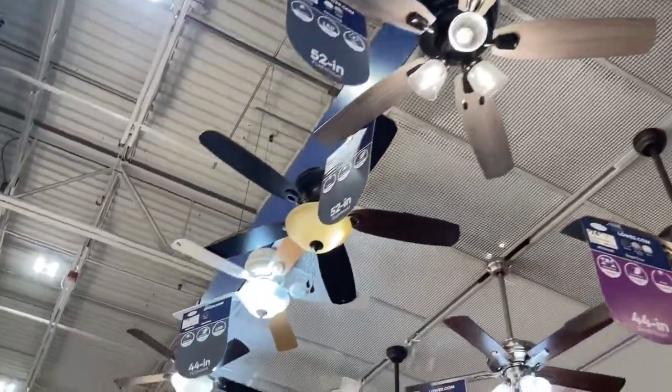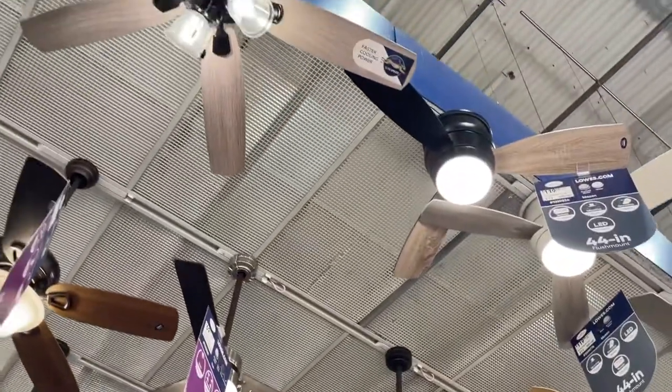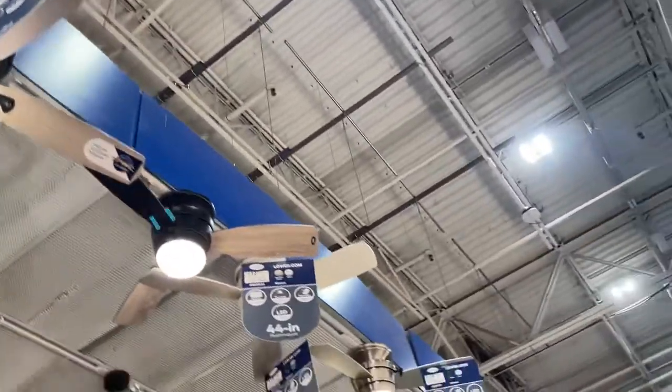Huggers were moved over here — those used to be over there. So it kind of seems like this reversed the display a bit. We literally got all of our huggers on this side now.